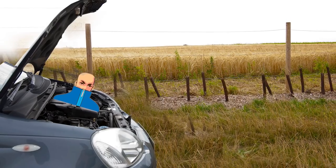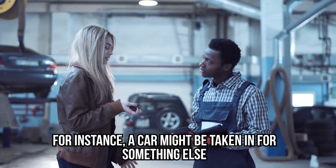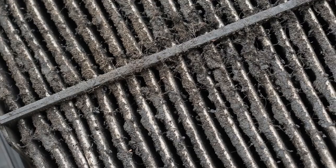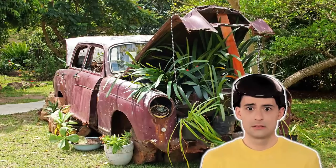However, the relative obscurity of the air filter makes it a prime target for mechanics who will rip you off. Some scams are not uncommon — a car might be taken in for something else and the staff will actually dirty up the filter to make you get a new one. Or they'll tell you they've changed the filter and charge you for it when they've left the old one in. Our advice: if in doubt, try to change the air filter yourself, though this may not be possible on all cars.